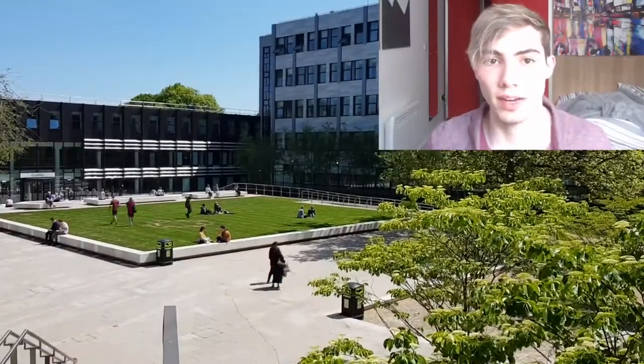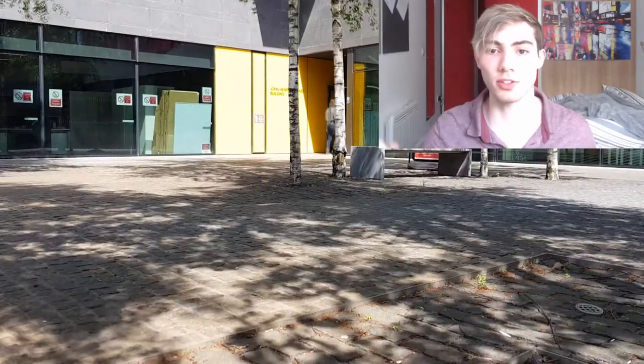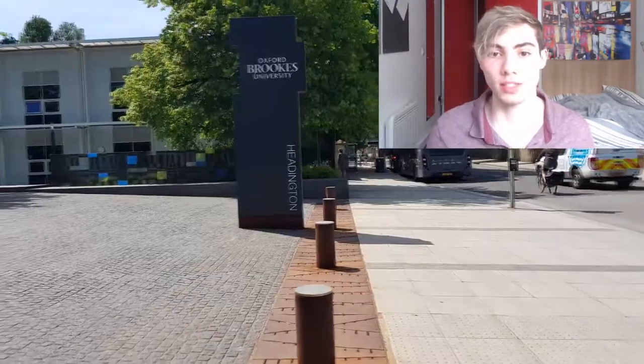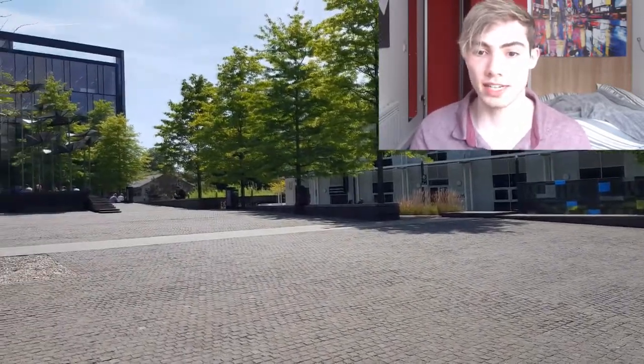What's going on guys? Jake here. Welcome back to this video. Today we're going to be having a really quick overview of the new business school that just came out — it opened this year. I think it cost something like 13 million pounds to create. Quite a few of you have hit me with comments asking about the new business school, so I thought today would be a great opportunity to dive into some footage I recorded yesterday — a really sunny day — to get a good overview of what this business school offers.